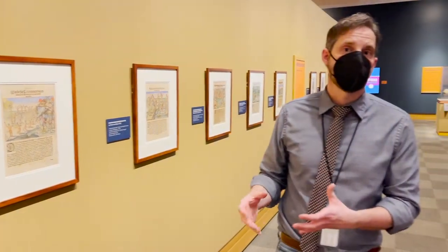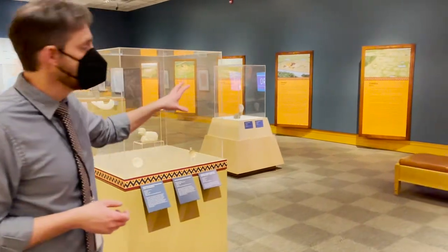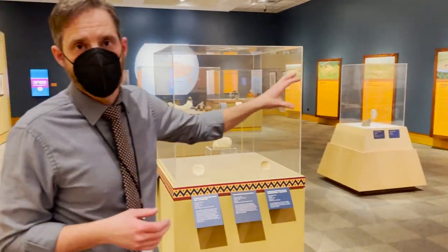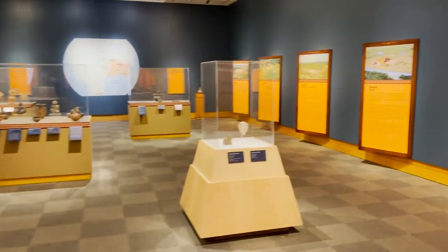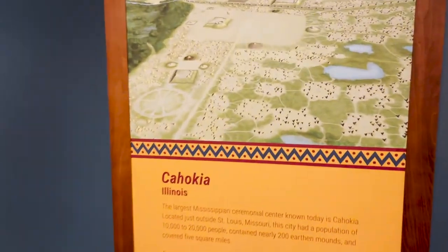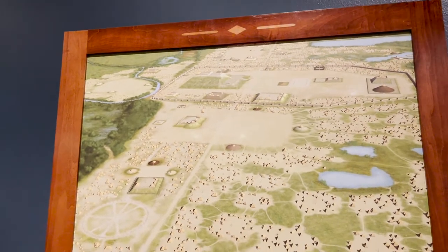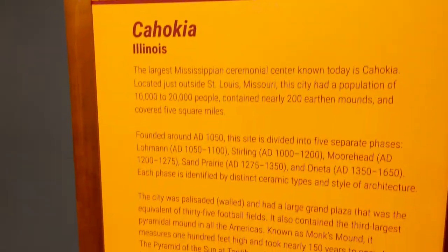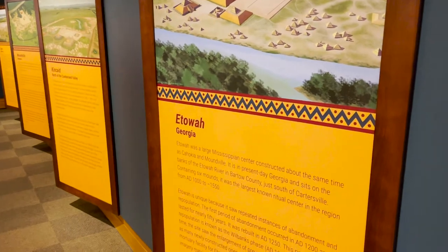These give us some insights into who the Mississippians are. The other way is by looking at archaeology, which has allowed us to identify multiple Mississippian ceremonial centers. In this exhibition, we highlight five of those. The largest is called Cahokia, a community just outside of present-day St. Louis containing 220 mounds. Others include Etowah in Georgia, Kincaid in Illinois, Moundville in Alabama, and Spiro in Oklahoma.